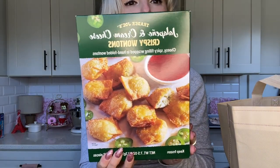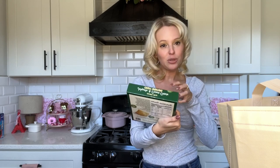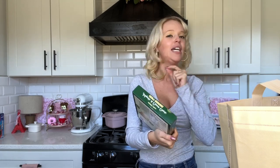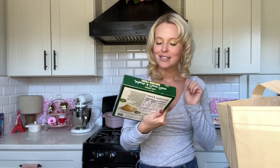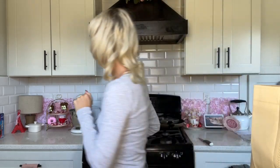Jalapeño and cream cheese crispy wontons — oh my goodness, that just sounds so good. I absolutely love vegetable wontons and with the jalapeño and the little dipping sauce I feel like it's going to be so good. I can't wait to try it. I hope it's not one of those things I hype up and then get disappointed by.